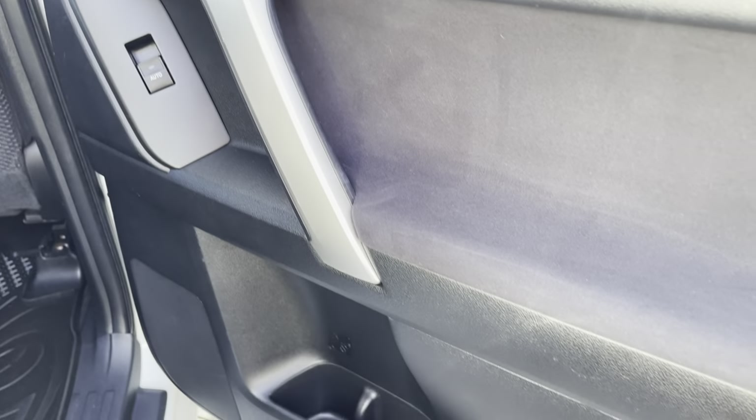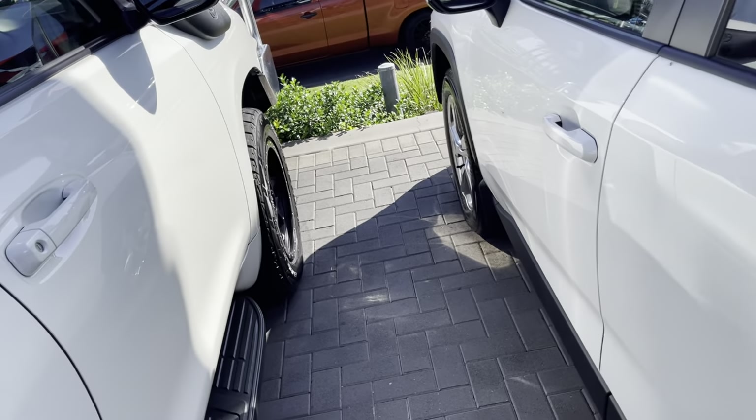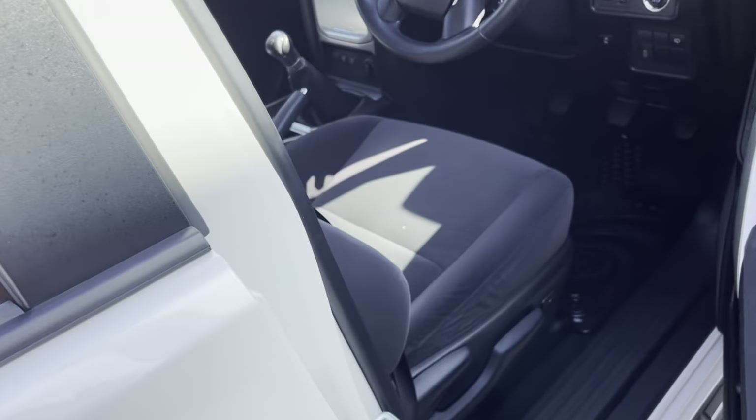I'll just do the door card on this side — all very good through there. I'll just pop the bonnet and do underneath the bonnet.